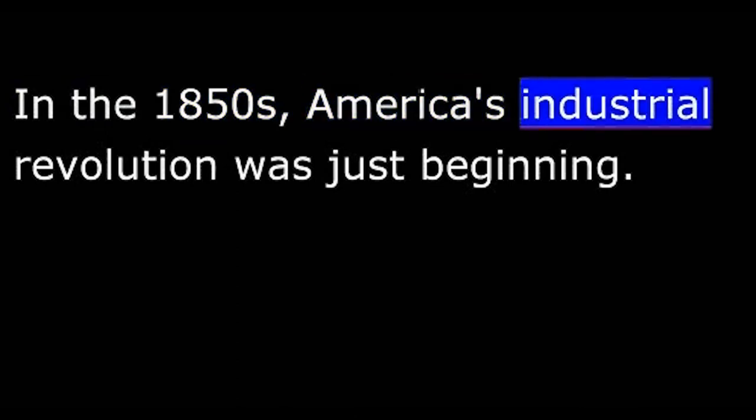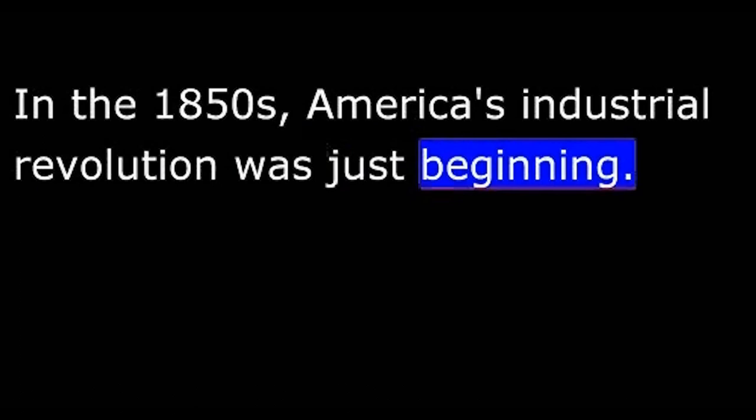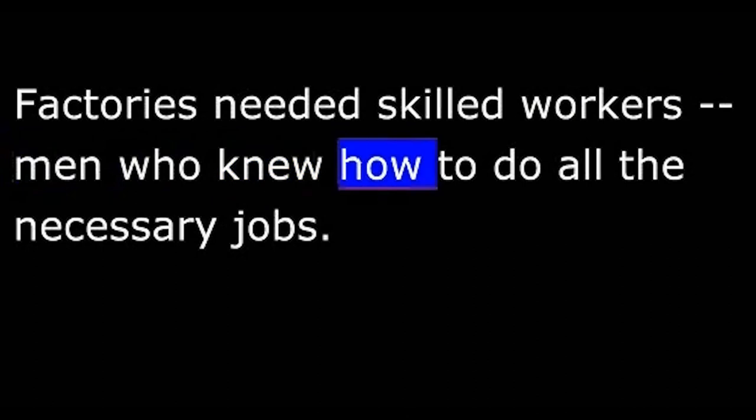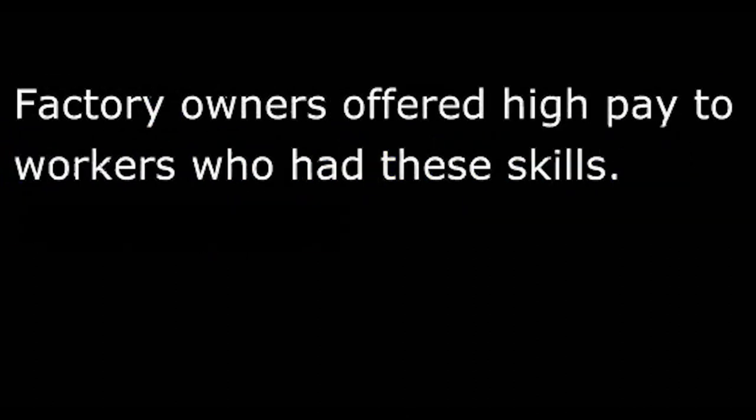In the 1850s, America's industrial revolution was just beginning. Factories needed skilled workers — men who knew how to do all the necessary jobs. Factory owners offered high pay to workers who had these skills.